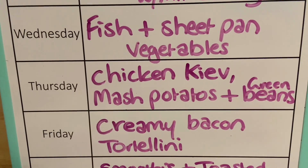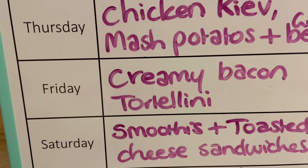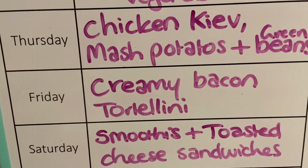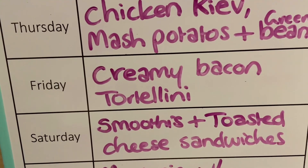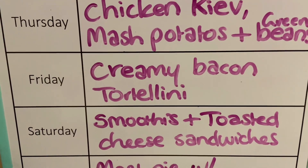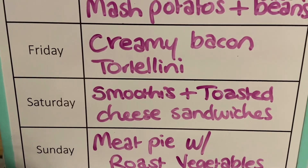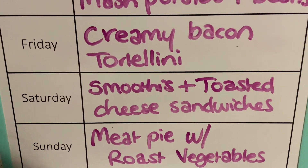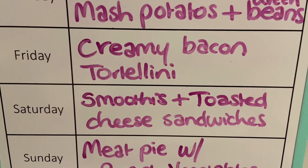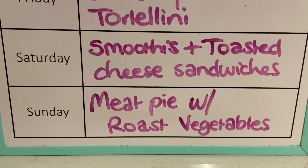On Thursday night, we're having chicken Kievs with mashed potato and green beans. On Friday night, we're having creamy bacon tortellini — a viewer shared her carbonara or alfredo sauce recipe last week, so I'm going to try that out. On Saturday night, we're having smoothies with toasted cheese sandwiches, just something easy to use up any leftover fruit. On Sunday night, we're having a meat pie with some roasted vegetables.